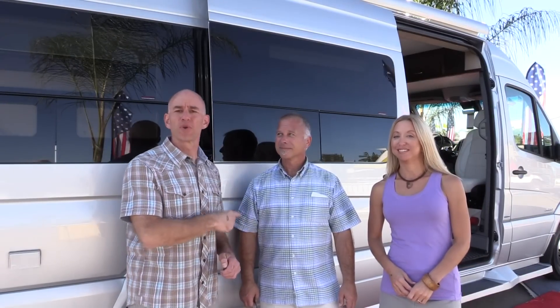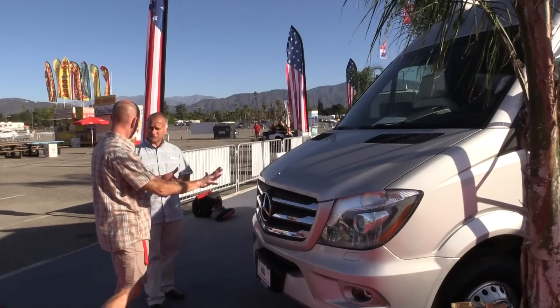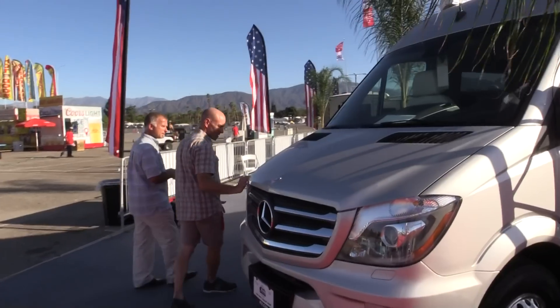Hey everyone, it's James and Stephanie. We're here at the Pomona show with Mark from Coachman. We found a new Class B — we didn't even know Coachman was making Class B's. This actually debuted today at the show, the first retail debut. They introduced it in September at the expo to the dealers. There are two floor plans, and we're taking a look at the twin bed model — the Coachman Galleria, built on a Mercedes Sprinter 3500 six-cylinder chassis.